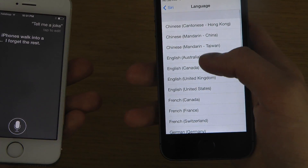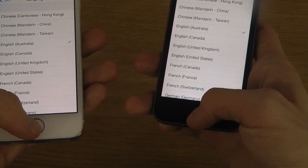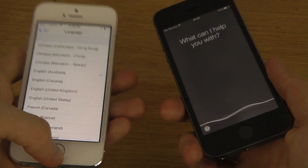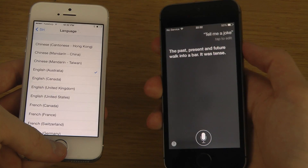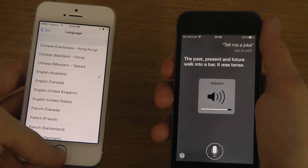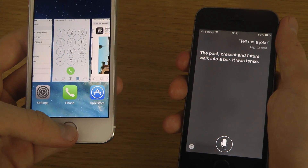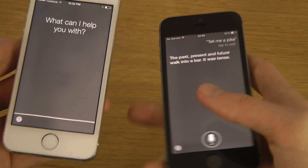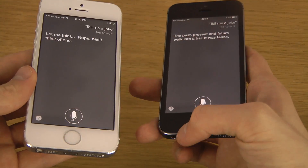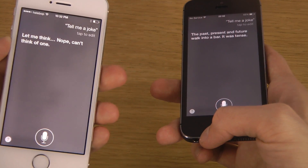And then for Australia and some other voices that they've also changed and tweaked. Asking: 'Tell me a joke.' Australian Siri responds: 'The past, present, and future walk into a bar. It was tense.' Then another voice: 'Tell me a joke.' Response: 'Let me think... Nope, can't think of one.'